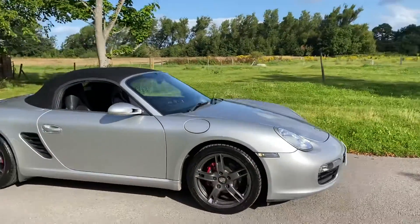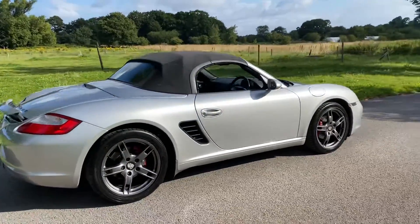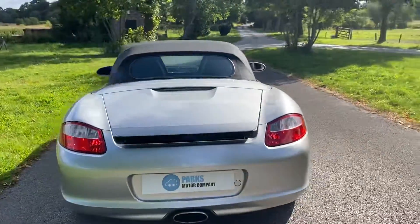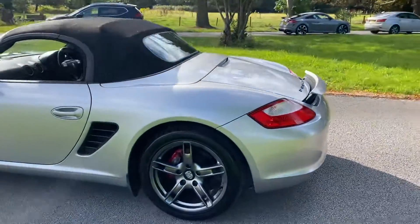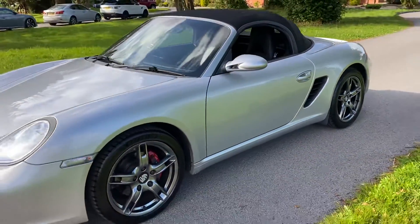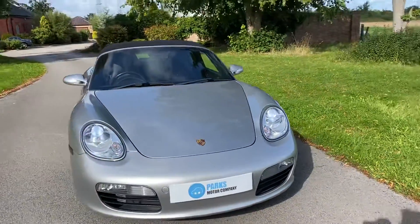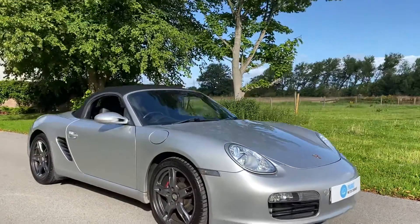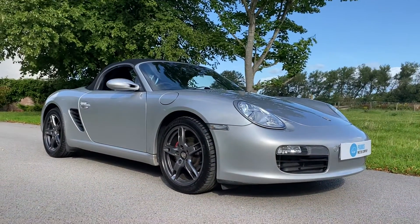So that is the 2005 05 plate Porsche Boxster, 2.7 manual, nice low mileage. Just to confirm the service report: 11 services in total, had the IMS bearing replaced last year along with a new clutch, and we've got documents to confirm that. The vehicle also has two keys. All details can be found on our website at www.parksmotercompany.co.uk or by giving us a call on 0151 334 8815. Thanks for watching.